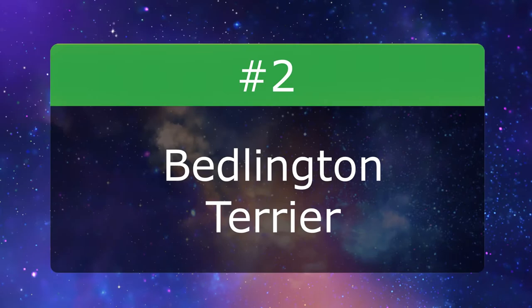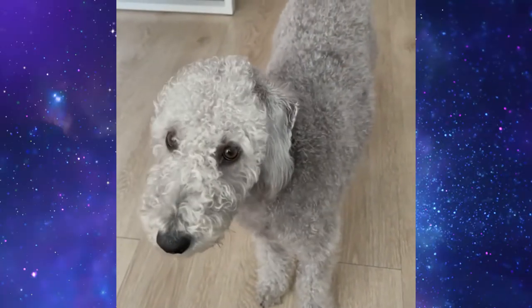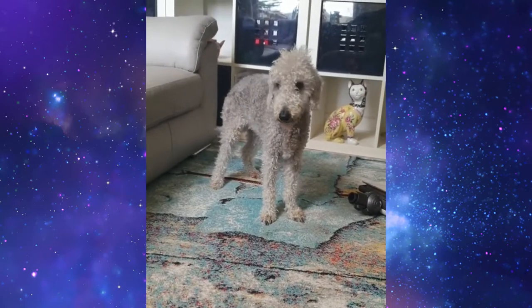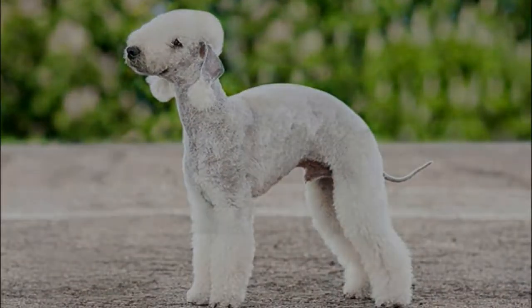Number 2: Bedlington Terrier. The lamb-like appearance of the Bedlington Terrier matches its gentle nature. This dog sports a unique coat that has both soft and coarse hair. Although the breed barely sheds, the coat grows fast and must be trimmed often. Brushing or combing twice weekly is recommended to prevent tangles and mats.